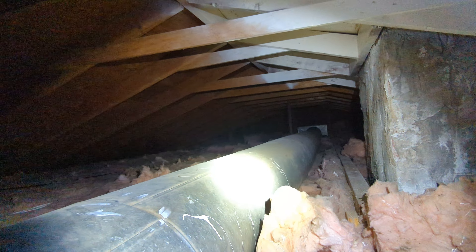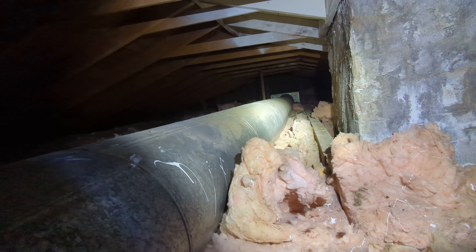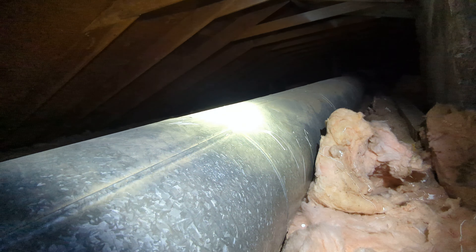The cold air return in the attic space is also not insulated. You'll lose a fair amount of heating to the attic space should this remain. Eric Halusik with All Corners Home Inspections.